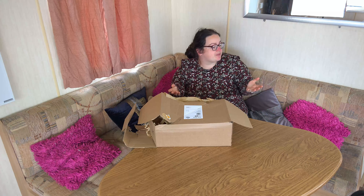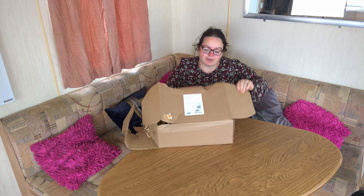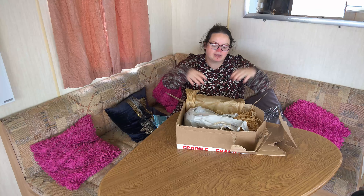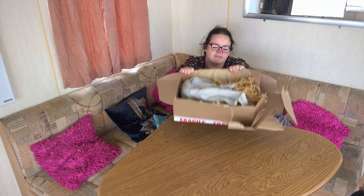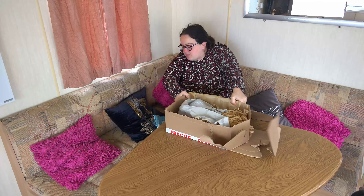It's come today. I just thought it's a bit different because I love autumn and winter — it's one of my favourite seasons. So it's come in packages like that, as you can see. I'm just going to go through the box and see what I've got.